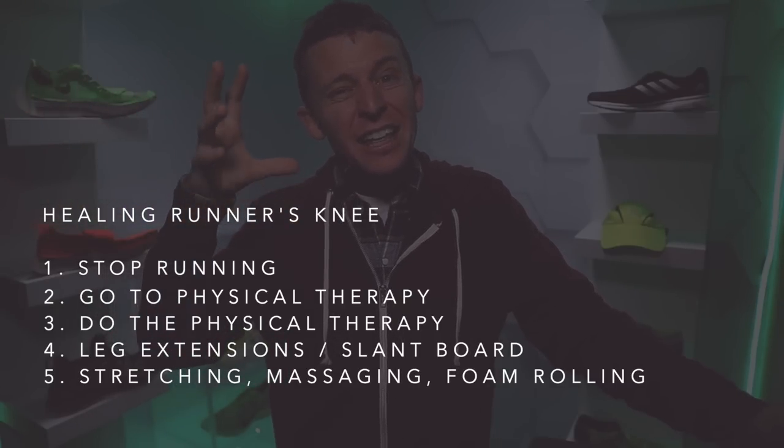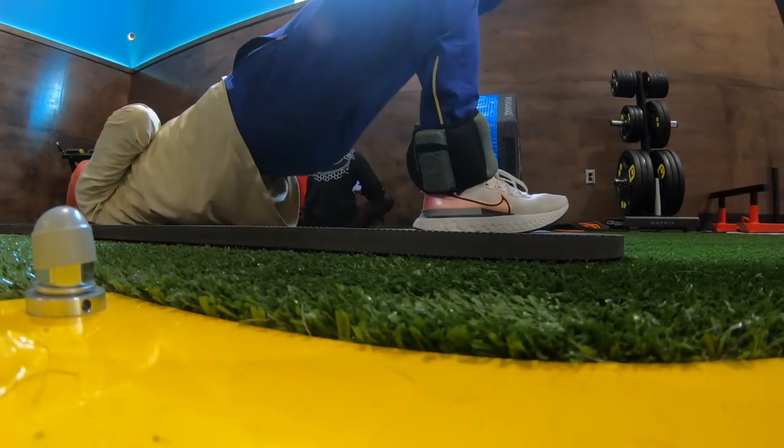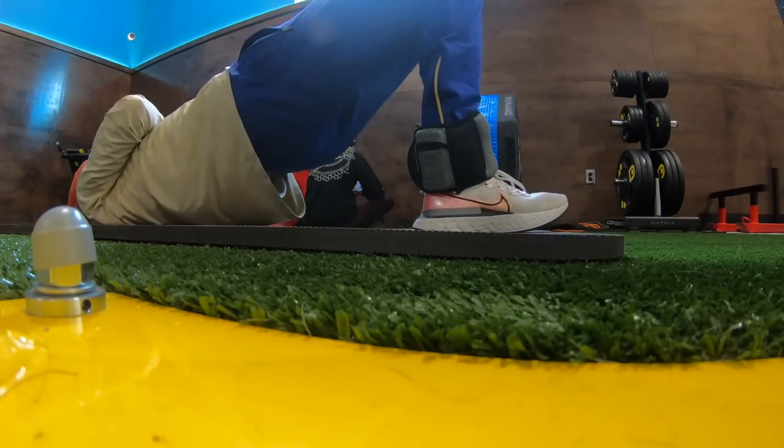In conclusion: two weeks of no running, physical therapy especially for hip strength, daily gym work with physical therapy exercises, the slant board and leg extensions, foam rolling, stretching, massaging, and heat from the steam room — all of that added together is what got me to this point. I was honestly concerned I'd be out for two to four months. After two and a half weeks it was gone — zero on the pain scale after 10 days.